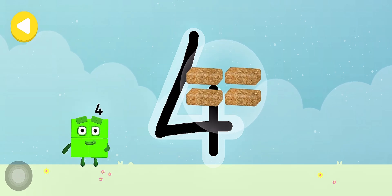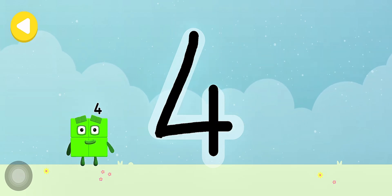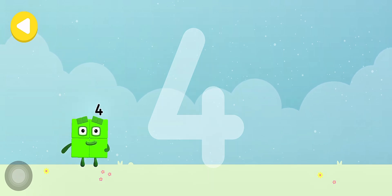4 flapjacks! Brilliant! Writing magic! Look what appeared when you traced this number! Have another go!